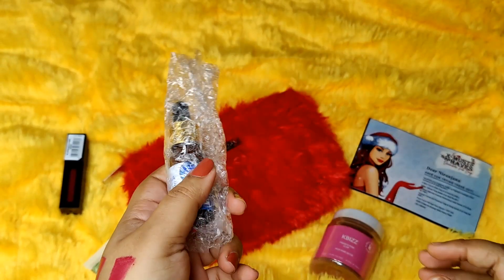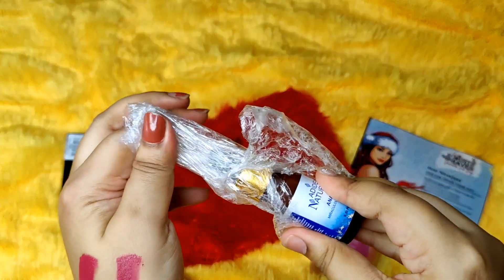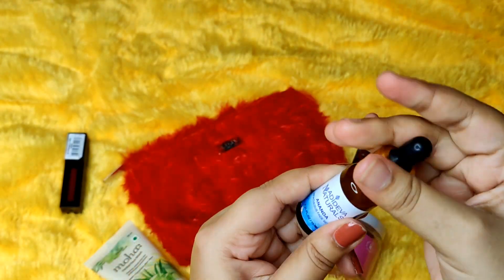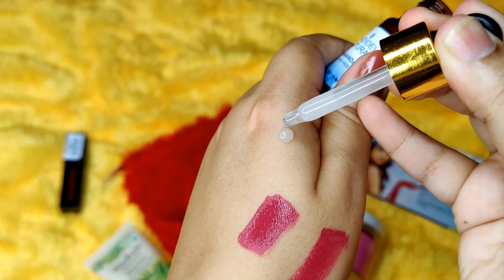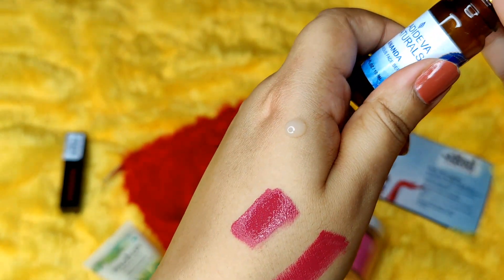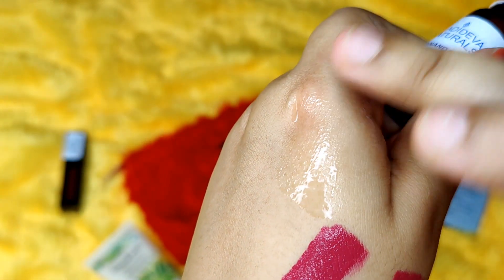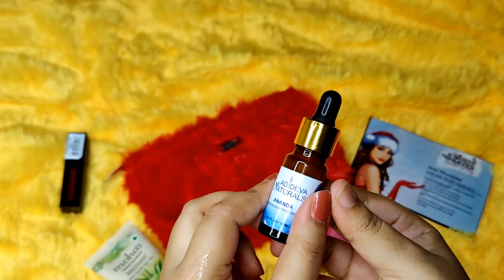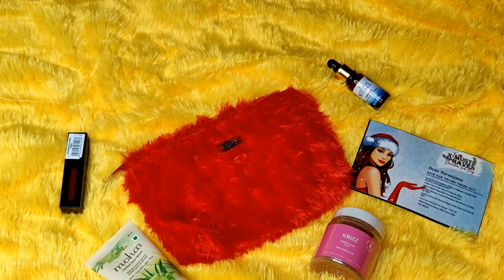The next product is by the brand Adhideva Naturals — it is the Ananda Miraculous Face Serum. We have received this before. One thing I noticed about this month's edition is that most of the products except the lipstick are from previous editions. The serum is very lightweight and water-like, like a toner — I can't feel any oiliness, so I think it will be really appropriate for oily and combination skin types as well. That's a full-size product.